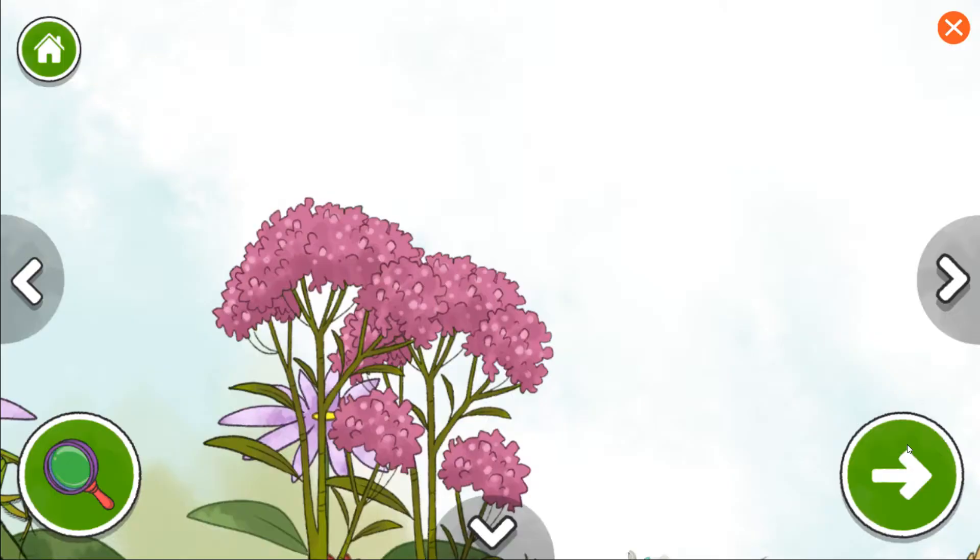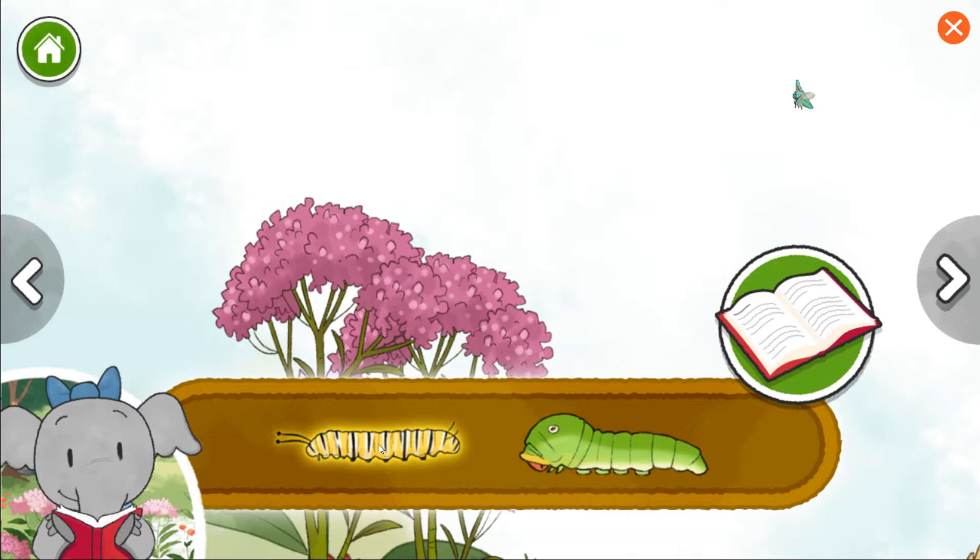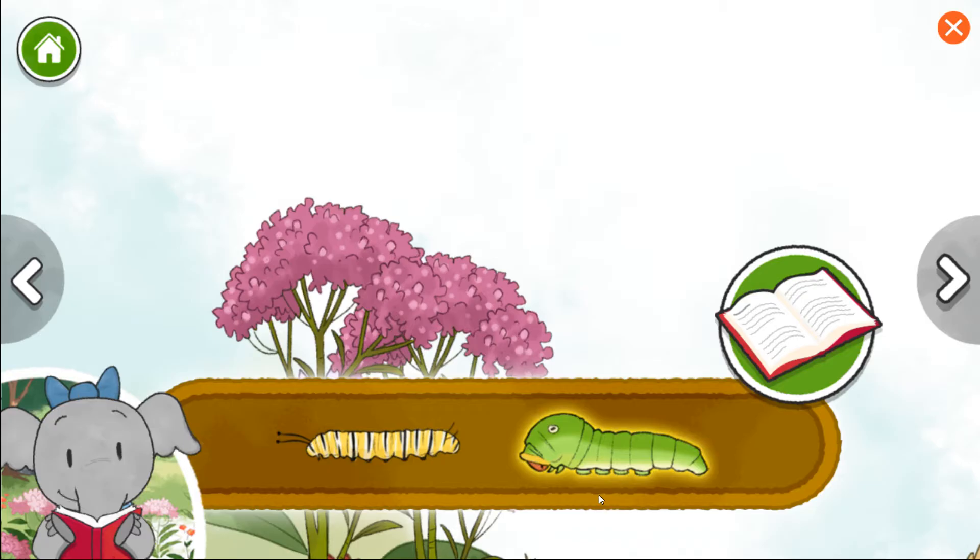Let's keep exploring. Monarch caterpillar. Swallowtail caterpillar. Monarch caterpillars only eat from one plant, called milkweed. The swallowtail caterpillar eats lots and lots of plants.